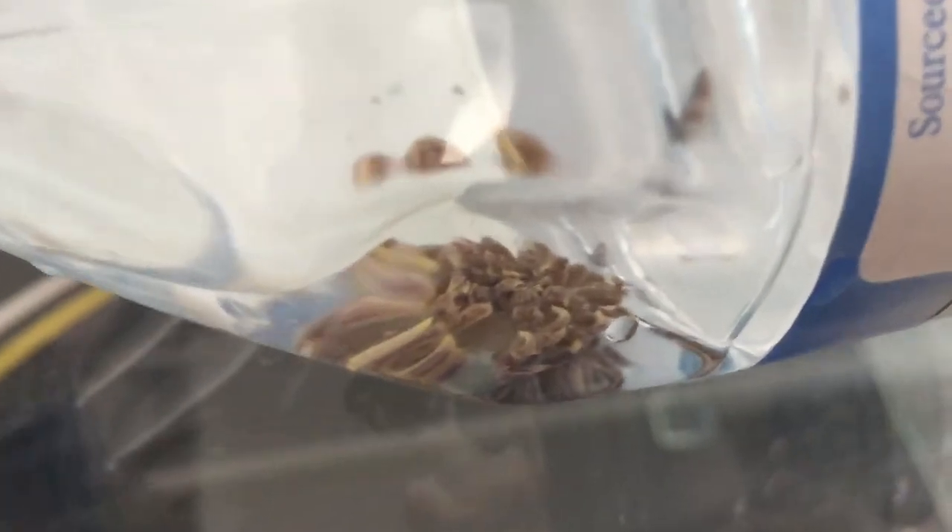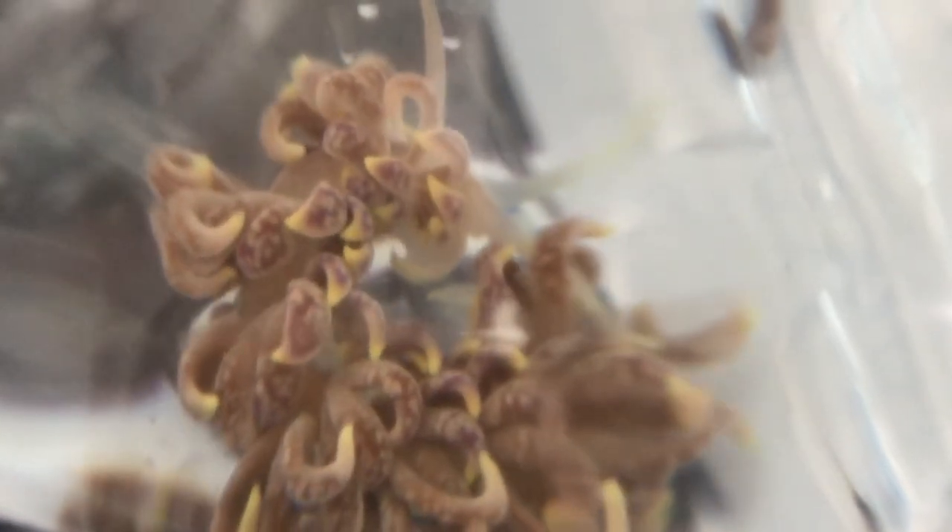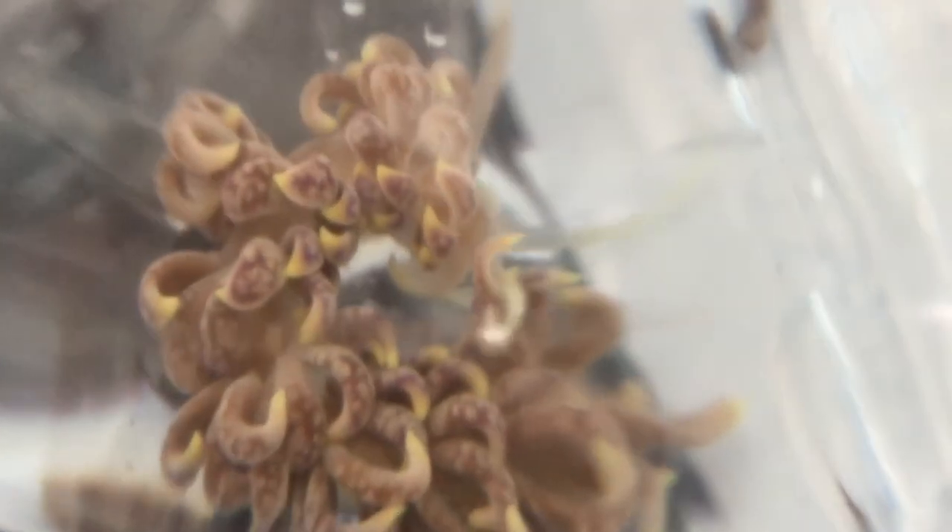This little sucker may explain previous losses in this tank too, if we've just never seen this guy before. Very beautiful and interesting animal — just don't want it eating your coral.